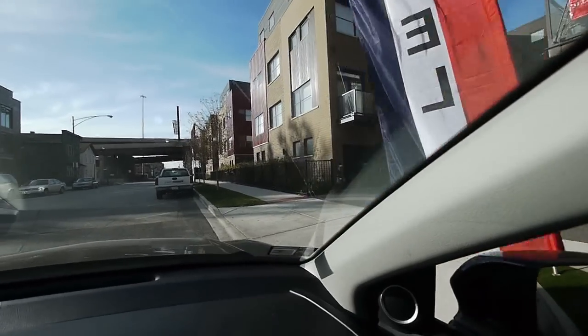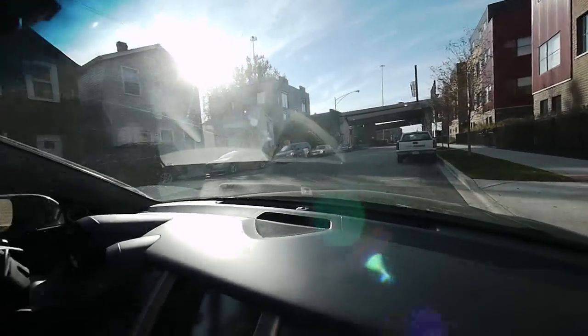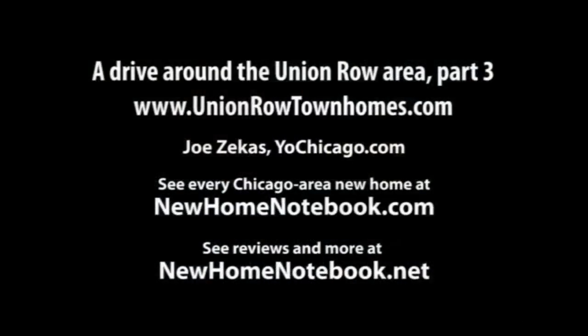I hope so. And certainly there's much more to see and tell than what we just showed. But we hope you come down and visit us here. Happy to take you on a tour, happy to show you some of what's in the neighborhood and what we have to offer inside and out of our townhomes. Thanks for the tour. Thank you.